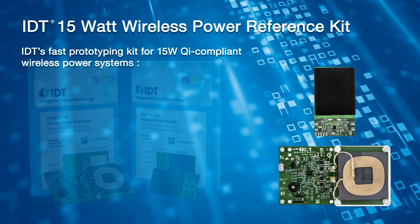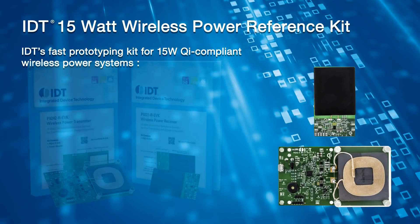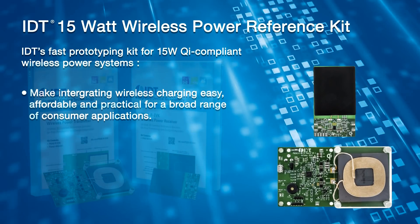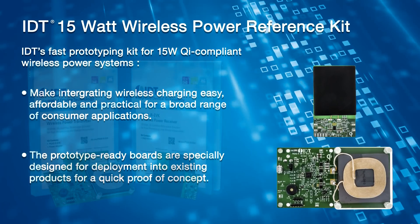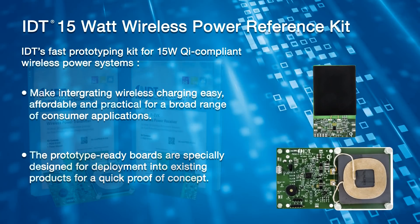an industry standard of compliance that ensures compatibility between devices. IDT's Fast Prototyping Kit for 15-Watt Qi-compliant wireless power systems makes integrating wireless charging easy, affordable, and practical for a broad range of consumer applications. These prototype-ready boards are specially designed for deployment into existing products for a quick proof-of-concept.